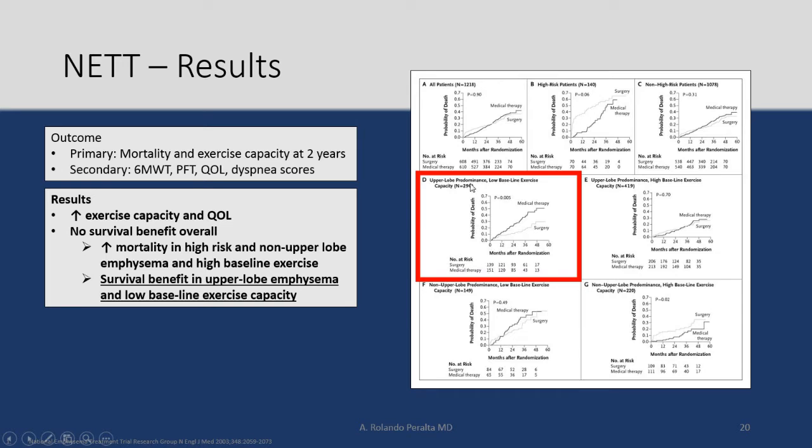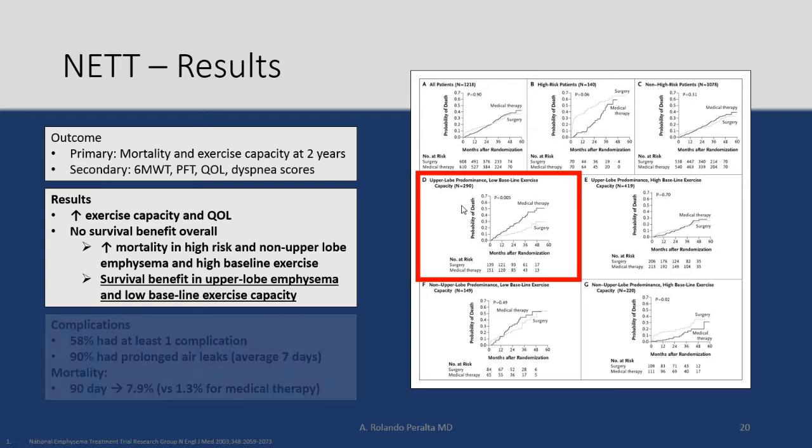That subgroup has upper lobe predominant emphysema and low baseline exercise capacity. Those are the patients that are going to benefit from lung volume reduction surgery as far as mortality goes.